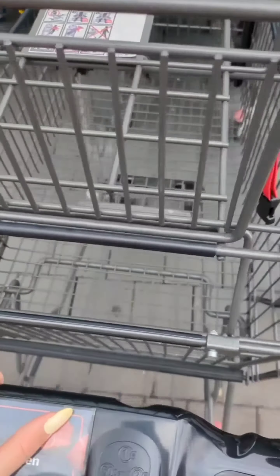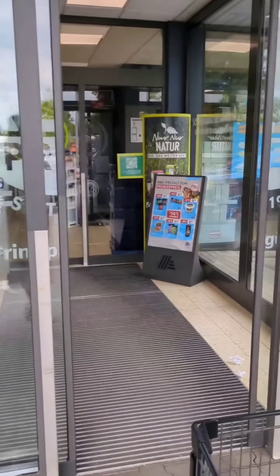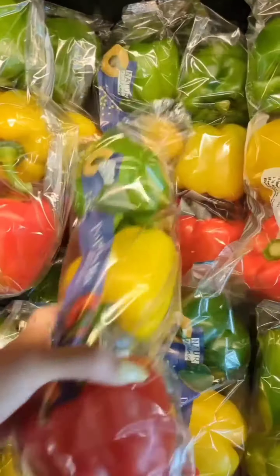Hey guys, welcome back to my channel! Today I am taking you along on one of my favorite activities: grocery shopping. I know it might not sound super exciting, but trust me, it's going to be a fun ride.